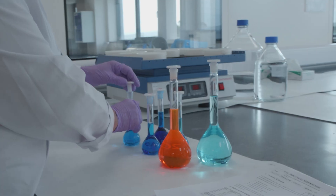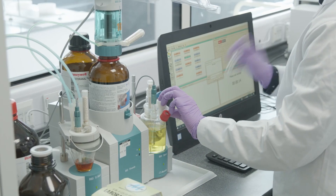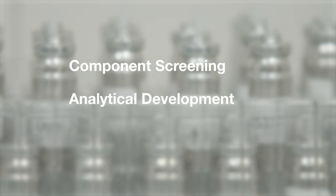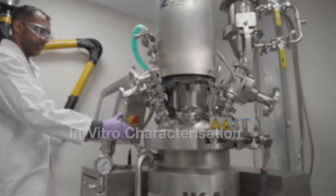With our extensive knowledge, H&T Presspart's IPTC can support our customers in three key areas: component screening, analytical development, and in vitro characterisation for both MDIs and DPIs.